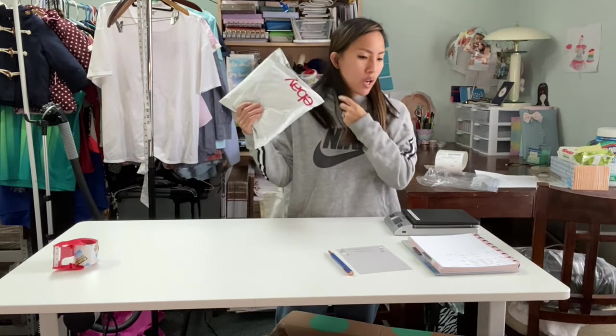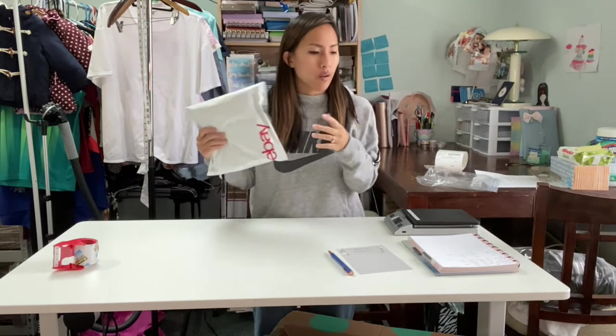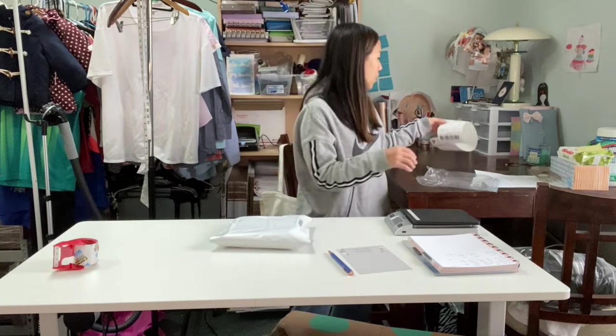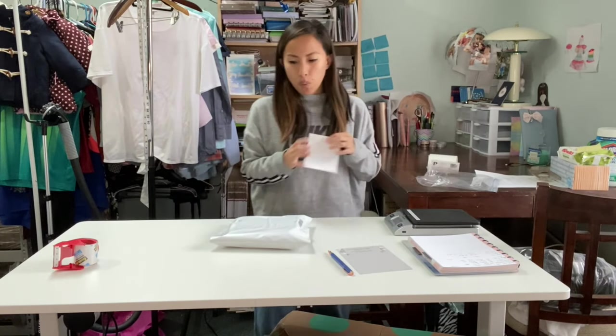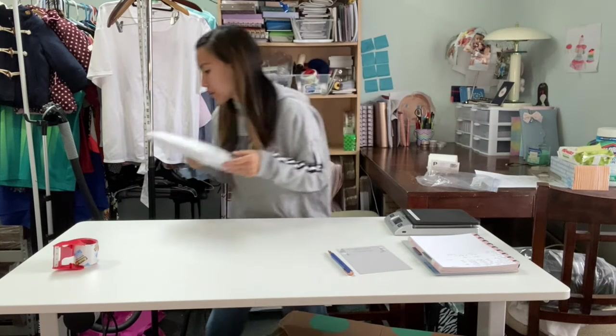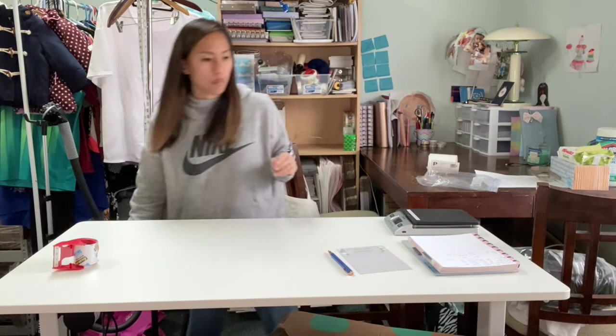By the way, the Prana dress weighed a little over nine ounces — so I put 10 ounces — and it's costing me $4.71 to ship out. I already printed the label. It is going to Hawaii, and I was able to send it out first class. That's going in my IKEA bag.